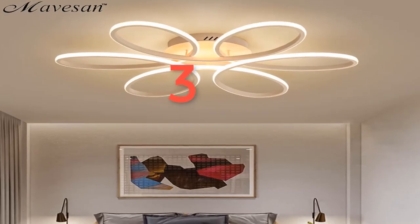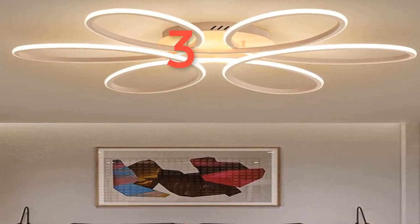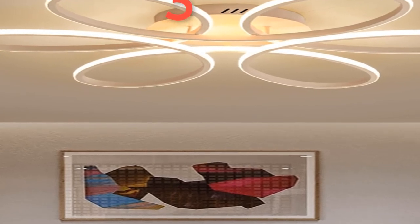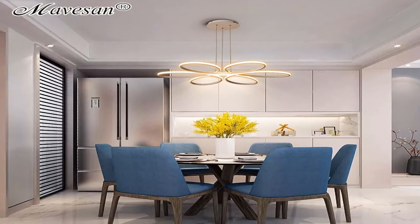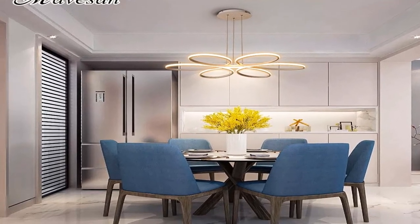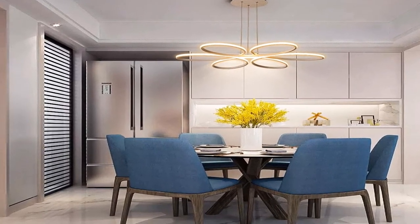Number 3. Brand name: Maeve Sam. Is bulbs included? Yes. Application: kitchen. Item type: ceiling lights. Install style: surface mounted. Description: living room ceiling lamp, dimmable for bedroom, aluminum body, indoor lighting fixture, LED lights, dining room. Voltage: 110–240V. Brightness dimmable includes warm white, natural white, and cool white. Supports remote control.